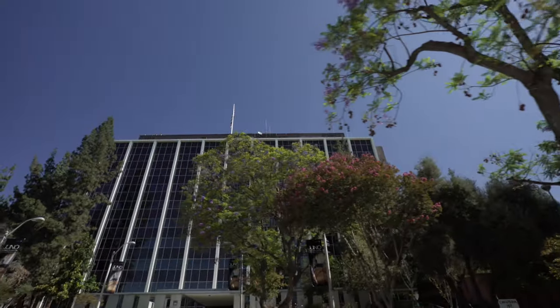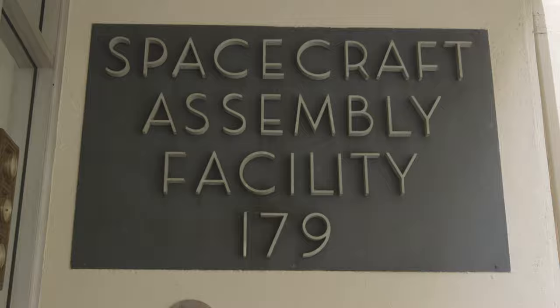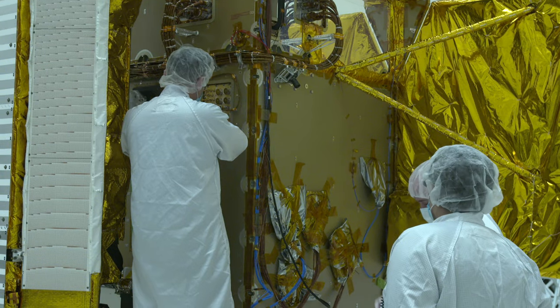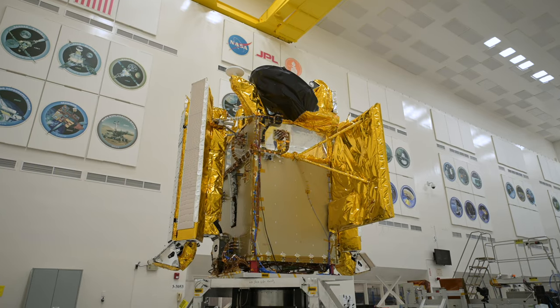We're at NASA's Jet Propulsion Laboratory in the Spacecraft Assembly Facility. This is where we build, assemble, and test major elements of the SWAT spacecraft.